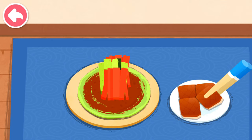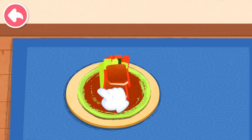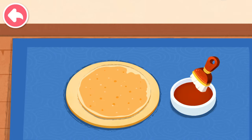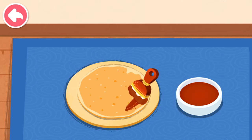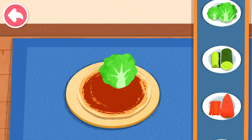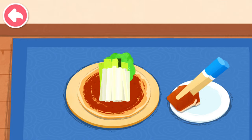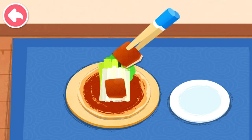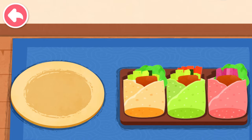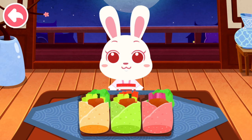Carrot, lettuce, cucumber, scallion. The roast duck roll looks so yummy. Serve them to the customers.